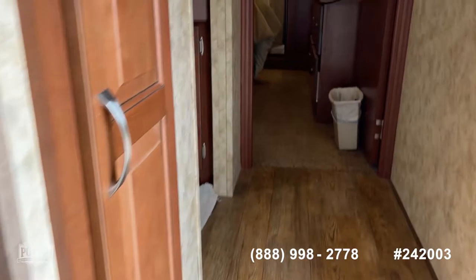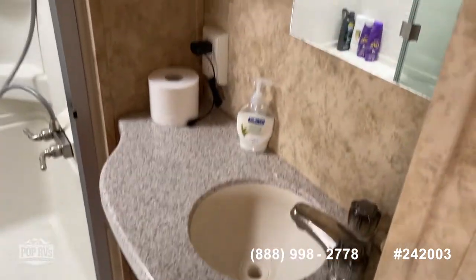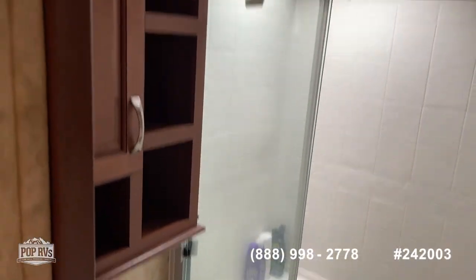I'm going to take you up these steps and show you into the bathroom. There's a nice little vanity sink with a full-size shower and a nice toilet.